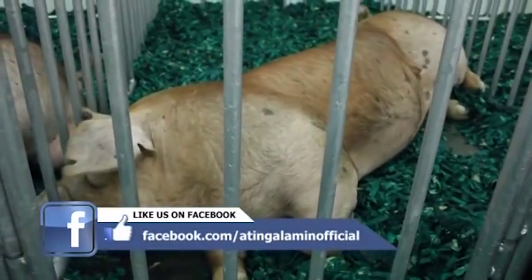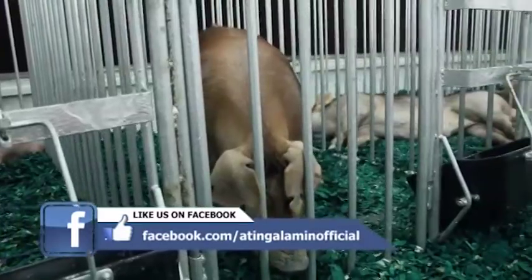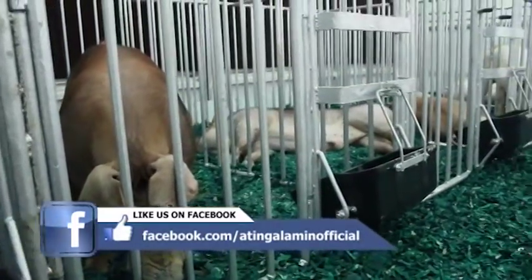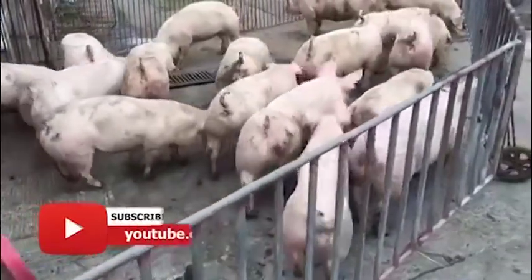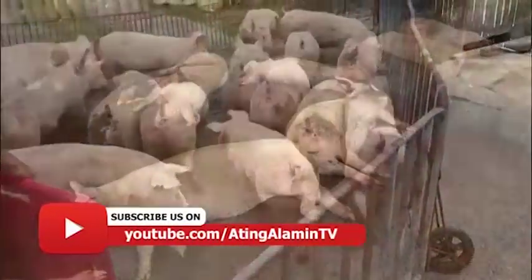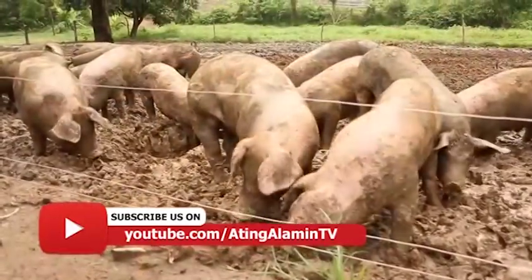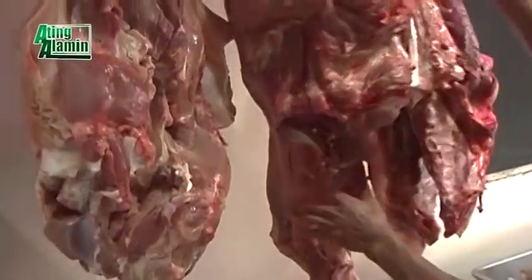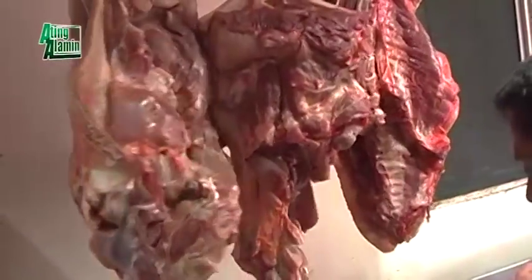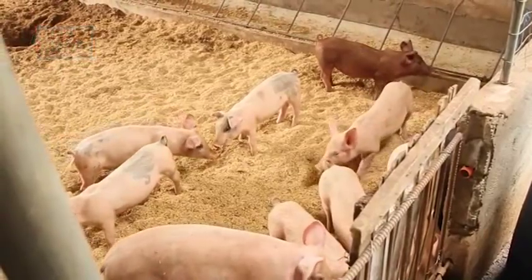Kung pagbabasihan ng Pilipinas ang mga kaganapan sa ibang bansa tulad ng China — na nagbabawas sila ng mga alagaan sa mga sentro ng populasyon — ang Pilipinas ay may pag-asang manguna sa produksyon ng baboy at maaaring magkaroon ng malaking pagkakataon na makapag-export ng karne sa labas ng ating bansa. Malaking pakinabang para sa buong Pilipinas.